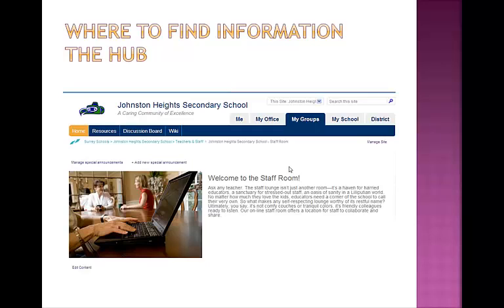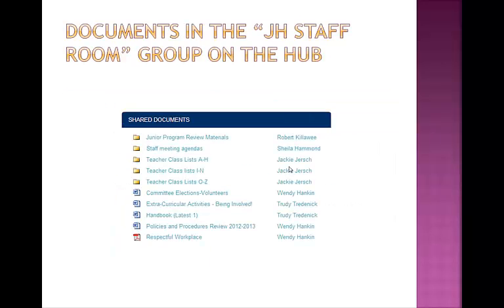Of course, you need to know where on the hub to find it. For us, this information is included in the virtual staff room. As a staff member of Johnson Heights, you are part of this group. When you sign into the hub, you have several tabs across the top, which include Me, My Groups, My School, etc. Click My Groups and go down the list, and you will see that you have been automatically included in a group called Staff Room. In the Staff Room, in the bottom right-hand corner, is a section called Shared Documents, and there you will find quite a lot of information. One document there is the Staff Handbook, called Handbook (latest one). If you click this, it will open the Staff Handbook for you.